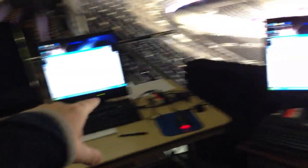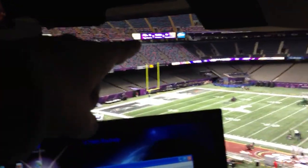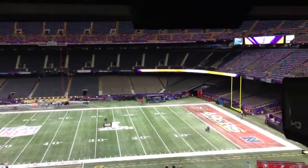This is our ribbon board computer — Jay will be sitting there. Tina will be here on the message board computer. Those are the message boards up in the corners, and that's the ribbon board we're dealing with. They've got that in all four corners.